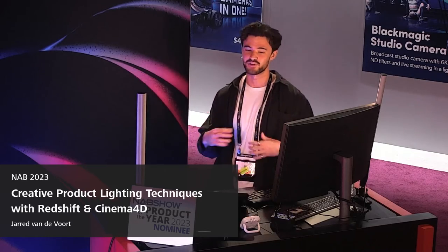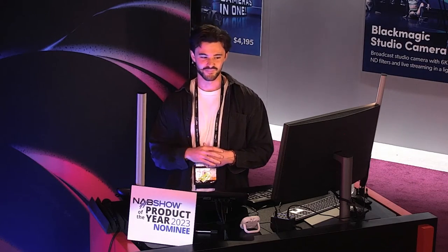So today I'm going to share a little bit of behind the scenes. It's going to be very pragmatic and I hope that everyone here can take a little bit of wisdom away from how to approach better lighting.